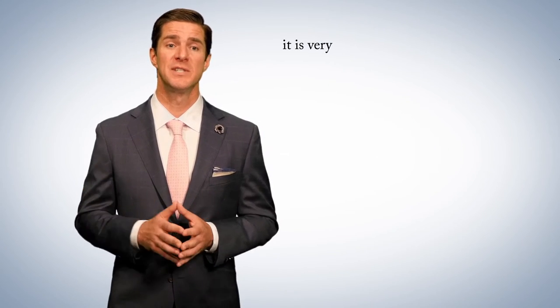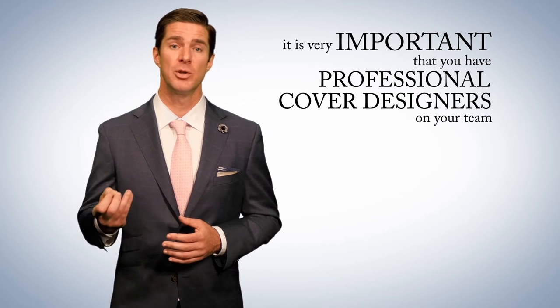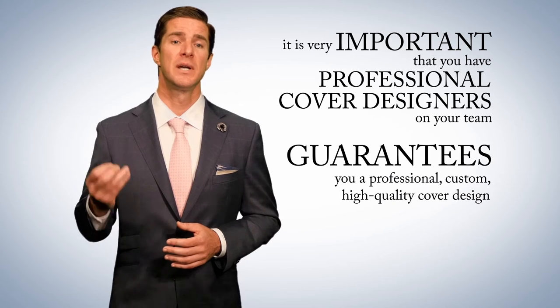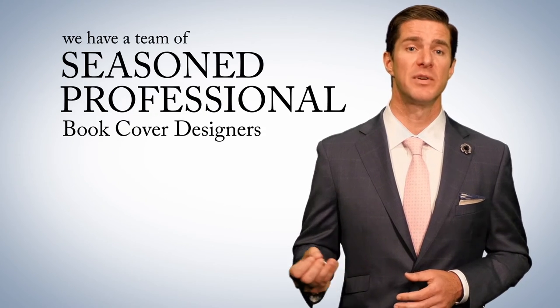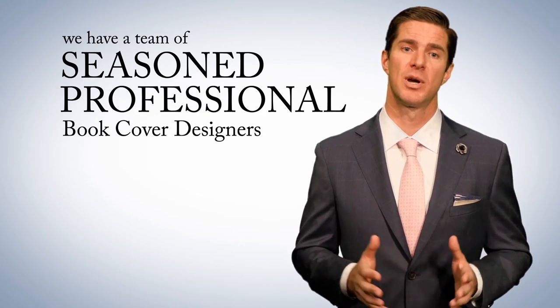To this point, it is very important that you have a professional cover designer on your team when designing your book cover. Therefore, it is a must that your publisher guarantees you a professional, custom, high-quality cover design. Here at Christian Faith Publishing, we have a team of seasoned, professional book cover designers that work with you, the author, to produce a superior book cover.